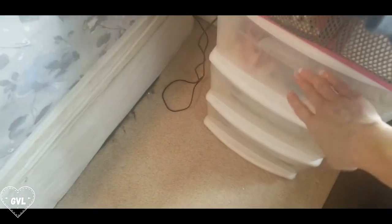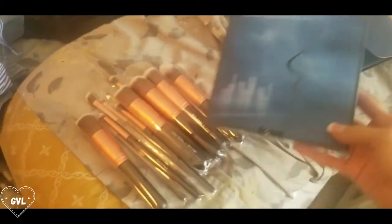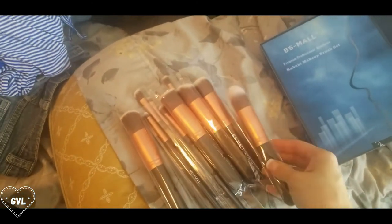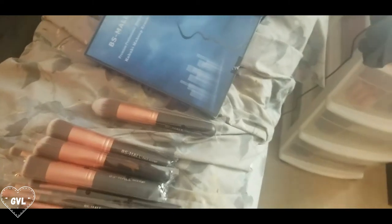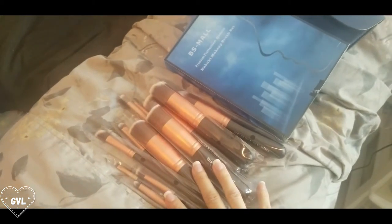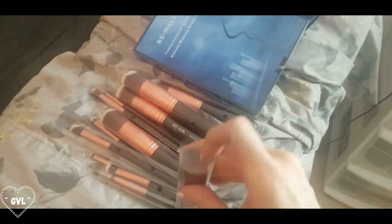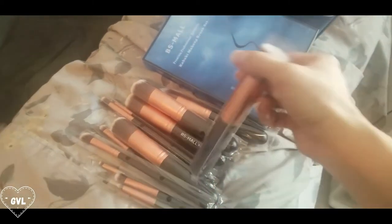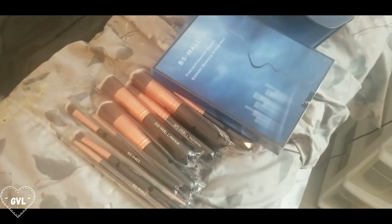Along with brushes, I got the Kabuki makeup brush set — I'll link this too. Everything came from Amazon. I haven't opened them yet, they're all brand new. They're so soft, you guys. I just love new brushes — comment below if you love getting new makeup things! I'm like a little kid in a candy store when it comes to makeup.